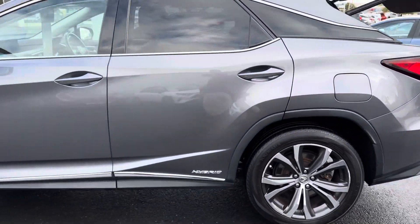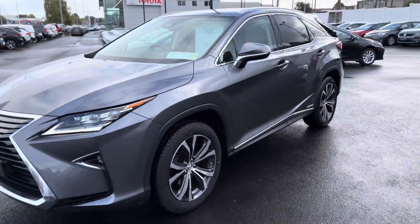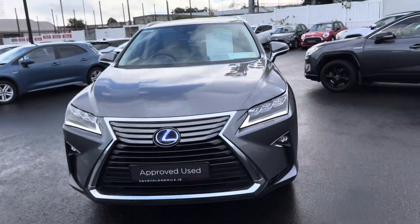This 2018 RX 450h comes with a year's warranty plus roadside assistance and is now available to view at Tidal Longwell.